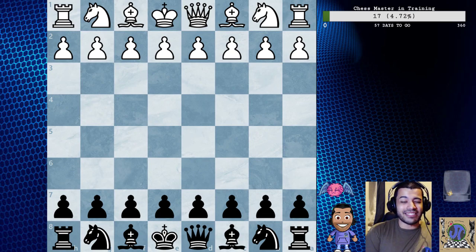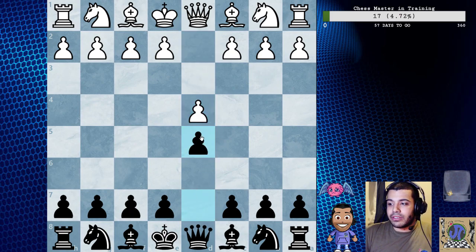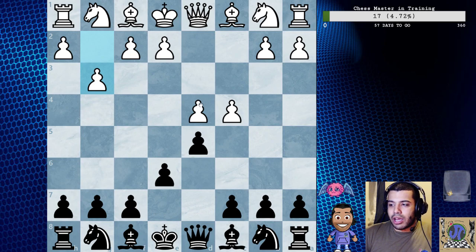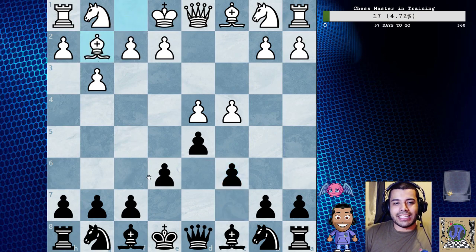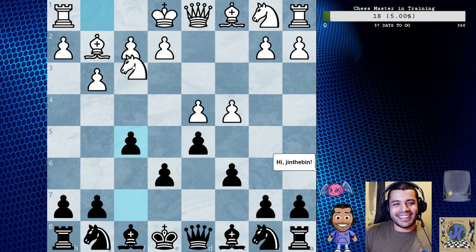If you happen to have to step out, here's a link to the YouTube - it'll be on there shortly. So d4, d5, c4, e6 - a different move order, really nice. g3 - playing kind of like Catalan almost - c6, bishop g2. This is actually surprising, but just f5. I like that move order.